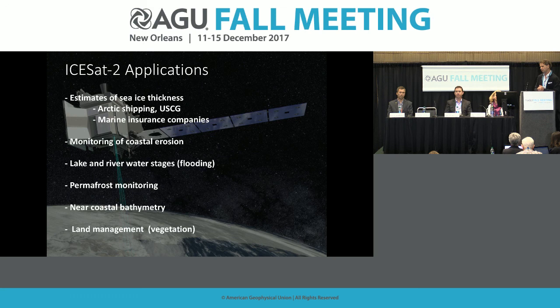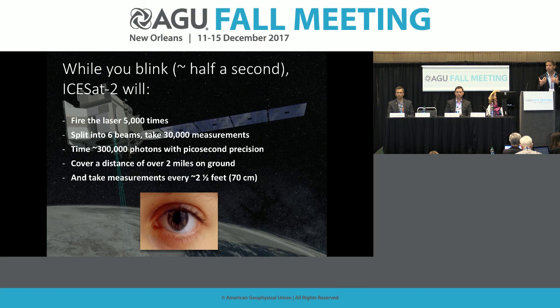In addition to meeting the scientific objectives, there's a whole group of people interested in ISAT-2 data who are not directly scientists. Arctic shipping companies are interested in sea ice thickness. The U.S. Coast Guard is interested. At an applied science meeting, marine insurance companies including Lloyd's of London attended to get information for insurance purposes. We can also monitor coastal erosion — the states of Alaska and Florida are very interested. Lake and river water stages, flooding, permafrost monitoring, near-coastal bathymetry because our laser penetrates fresh clear water to some extent, and land management groups are also interested in our data.